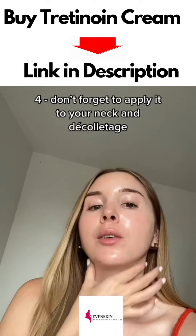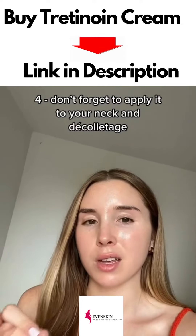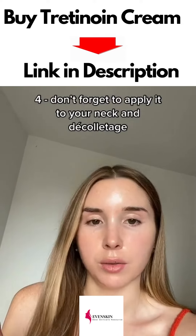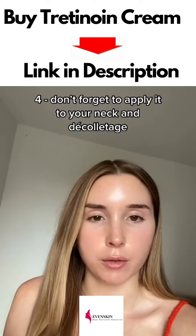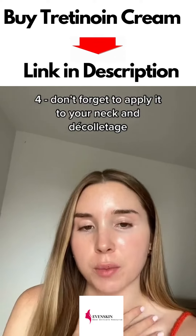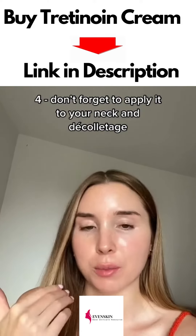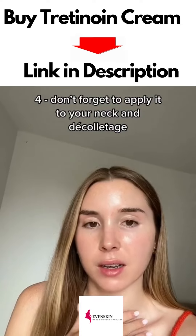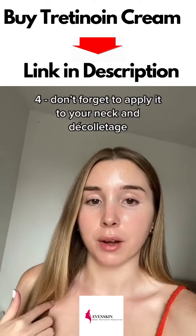My fourth tip is to bring the product down your neck. The neck can be a sensitive area, so I'd advise going in slowly — start with once a week and see how you go. I've personally never seen any irritation from putting it on my neck, but I know it's a sensitive area for a lot of people. The neck skin is super delicate and ages just like the face, so unless you want a smooth face and a wrinkly neck later, it makes sense to bring it down there — and if you've got the energy, the chest is a good place to put it as well.